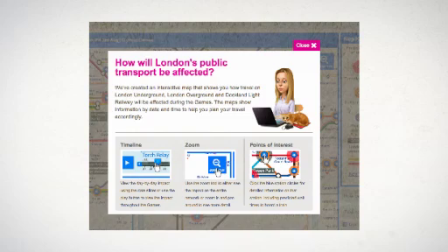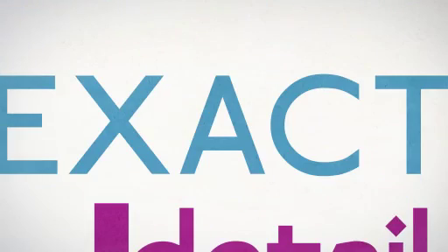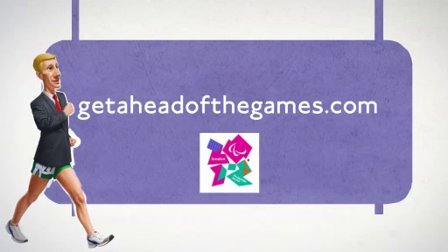Use our Road Changes tool for help planning your journeys. For full details of road restrictions and exact operating hours of the ORN and PRN, go to getaheadofthegames.com.